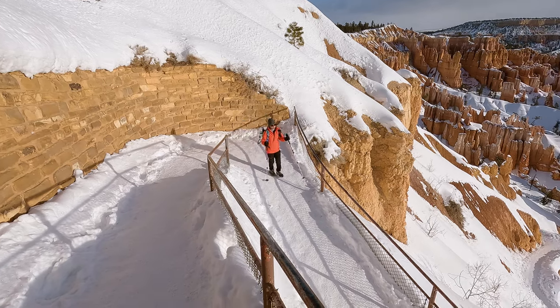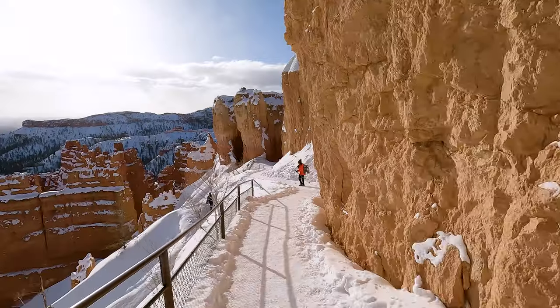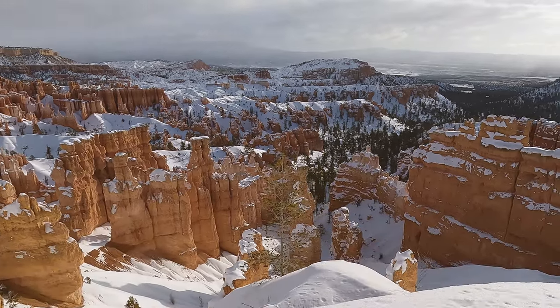Right out of the gate you get to see one of the celebrities of the park, which is Thor's Hammer. This is a unique formation because it's a large gray boulder perched on top of a skinny hoodoo. Keep an eye on it as you hike further down the trail because it gets even more impressive as you get a little bit lower.